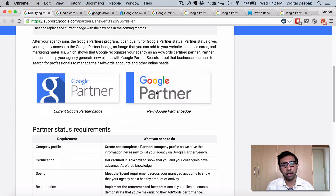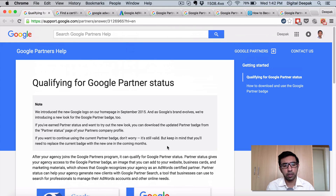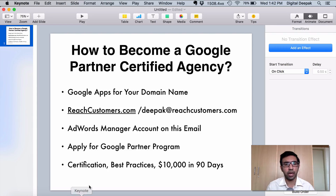So how do you get a certification like this, whether as a consultant, individual, or an agency? There are some basic requirements which you have to go through before becoming partner certified. This is from my own research — there was no one to actually guide me, I just found my way through — and what I have seen is that to become a Google Partner Certified Agency, these are all the basic requirements that you need to have.